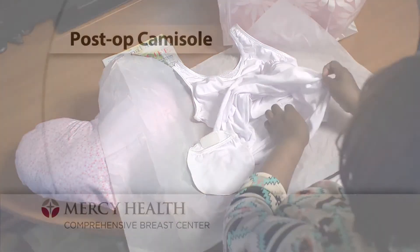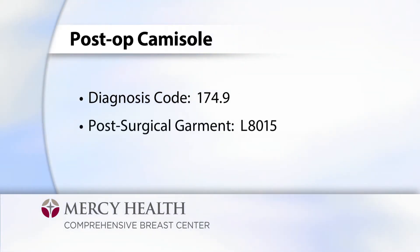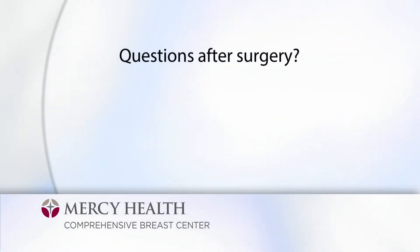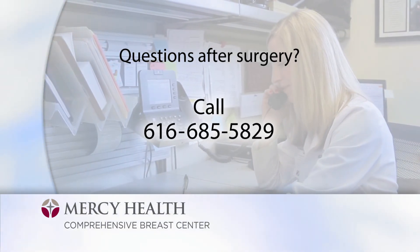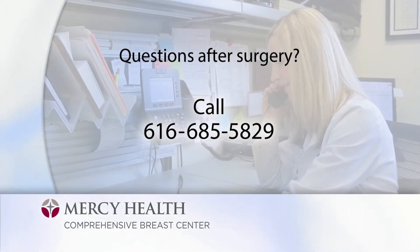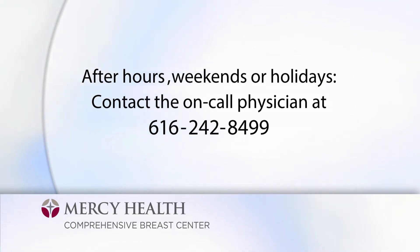The full price of the item, if not covered, is $59. If you would like to know if this is a covered benefit prior to your surgery, you will need to contact your insurance company. The information they will request is the diagnosis code, which is 174.9, and the code for a post-surgical garment, which is L8015. If you have any questions or issues after your surgery, please feel free to contact our nurse navigator at the Mercy Health Comprehensive Breast Center at 616-685-5829. If you call after regular business hours, on weekends or holidays, and your need is an emergency, you can reach the on-call physician via our answering service at 616-242-8499.